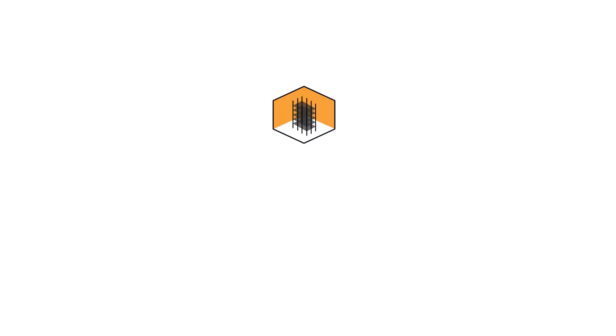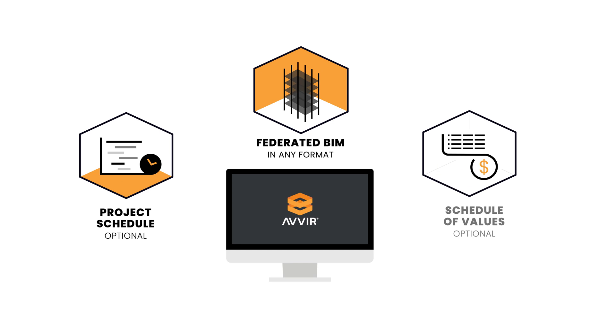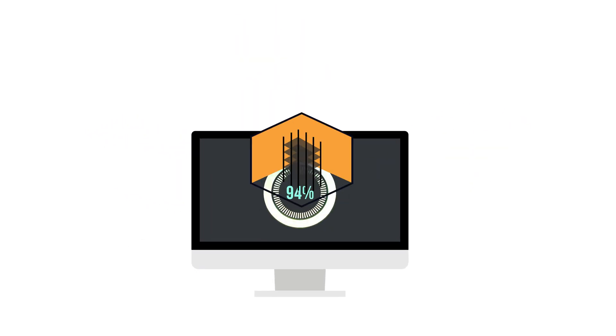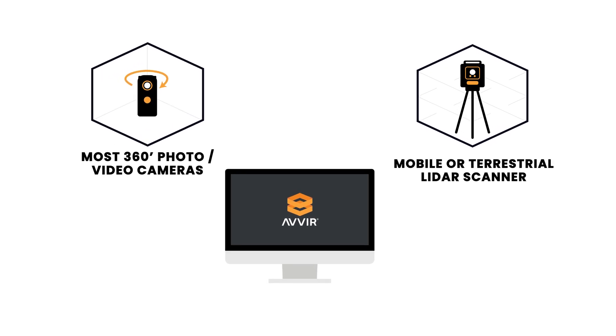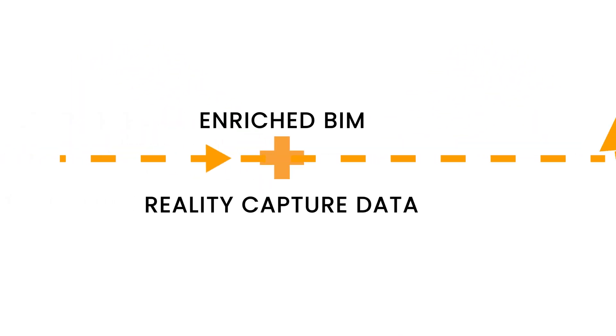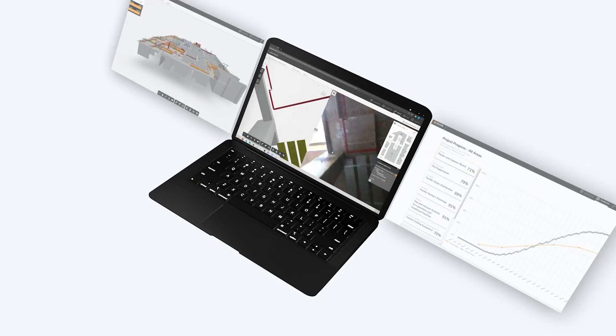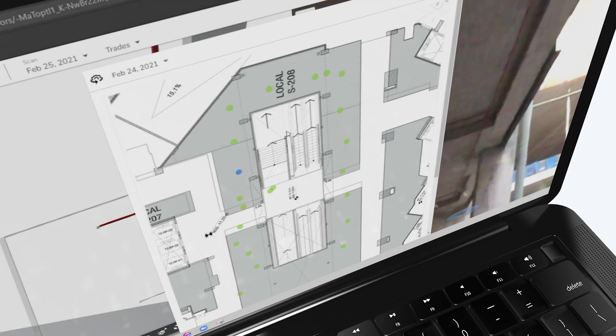Here's how it works. Avere takes your BIM in any file format and integrates your project schedules, schedule of values, labor, and productivity data. Next, simply upload your project's LIDAR scans and 360 photos and videos.